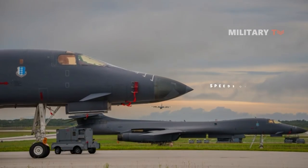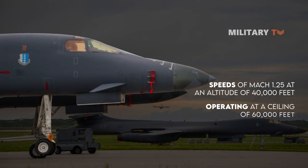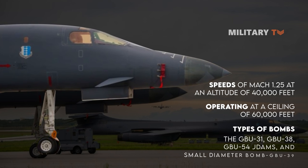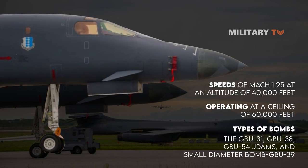Capable of reaching speeds of Mach 1.25 at an altitude of 40,000 feet and operating at a ceiling of 60,000 feet, the B-1 can deploy various types of bombs, including the GBU-31, GBU-38, GBU-54 JDAM, as well as the small diameter bomb GBU-39.